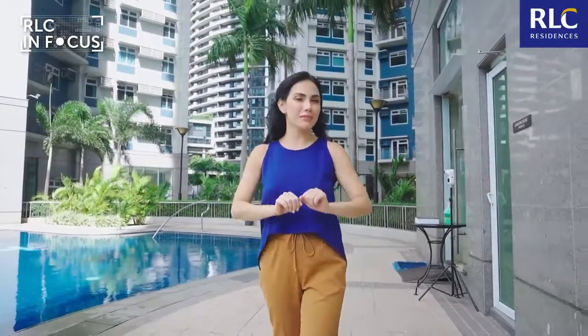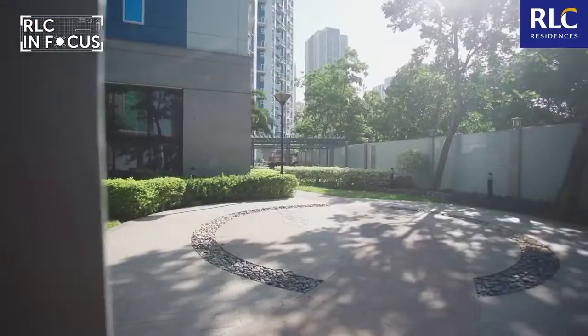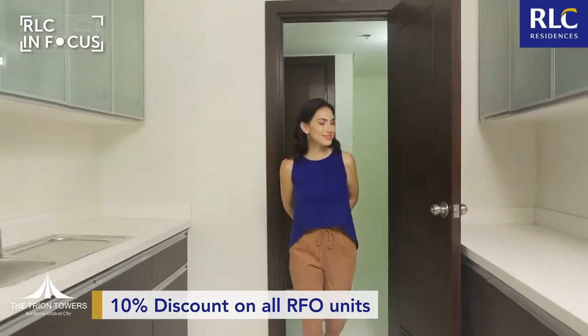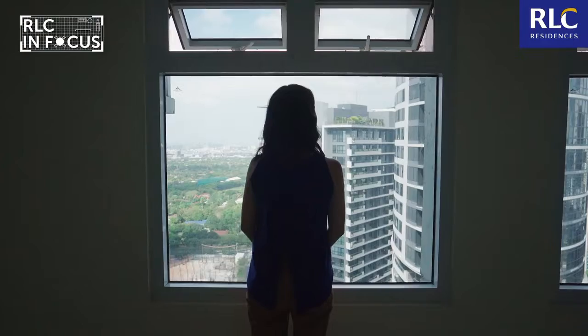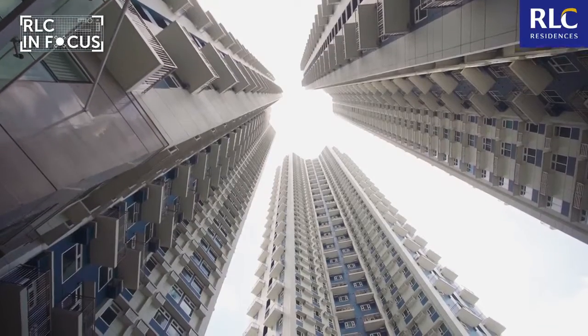So to make it more enticing, here's a deal you don't want to miss. You can get a 10% discount on all RFO units here at the Trion Towers. You may also want to check out the promo payment terms available. This is good for a limited time only, so better contact a property specialist today for more information.